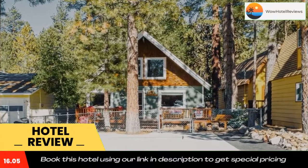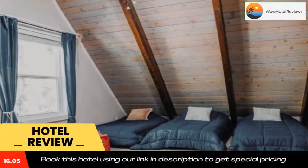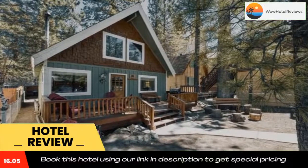The nearest airport is Palm Springs International Airport, 35 miles from Sleepy Hollow Lodge. Use our link in the description to get a special discount on this hotel. Don't forget to like and subscribe to our channel.